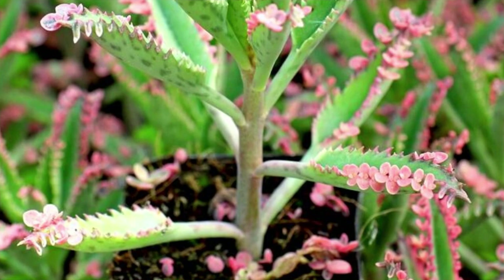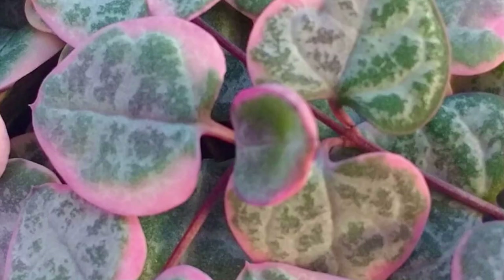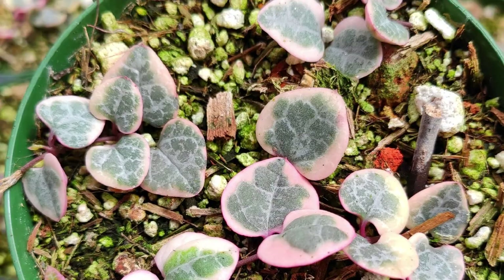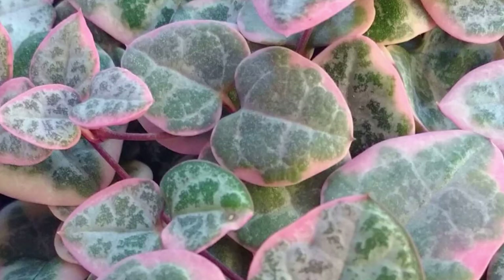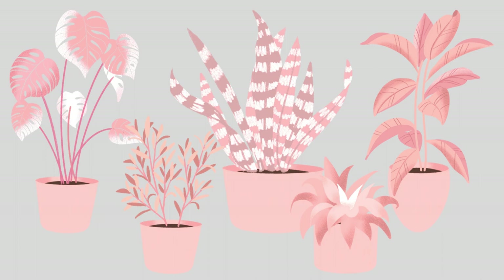Last but certainly not least is the Ceropegia woodii variegata, also known as the variegated string of hearts or the variegated rosary vine — it loves bright light. It takes time and light for this plant to get more pink, and it is definitely more expensive than the non-variegated version and a little bit slower at growing. Please let me know if there are any pink plants that you love that I missed, and leave a comment below with your favorite pink plant.